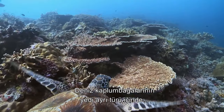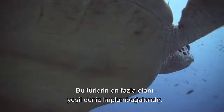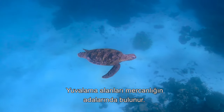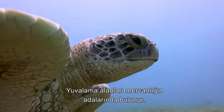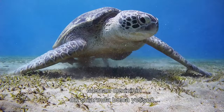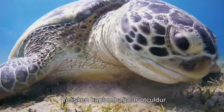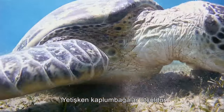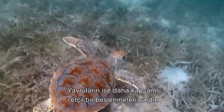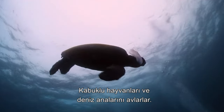Of the seven species of marine turtle, six can be found in the Great Barrier Reef. The most abundant of these is the green sea turtle, which has its nesting grounds on the islands of the reef system. Feeding on the abundant sea grasses and algae of the warm waters of the Coral Sea, adult turtles are exclusively herbivores. Juveniles, however, have a broader, more carnivorous diet targeting animal life including crustaceans and jellyfish.